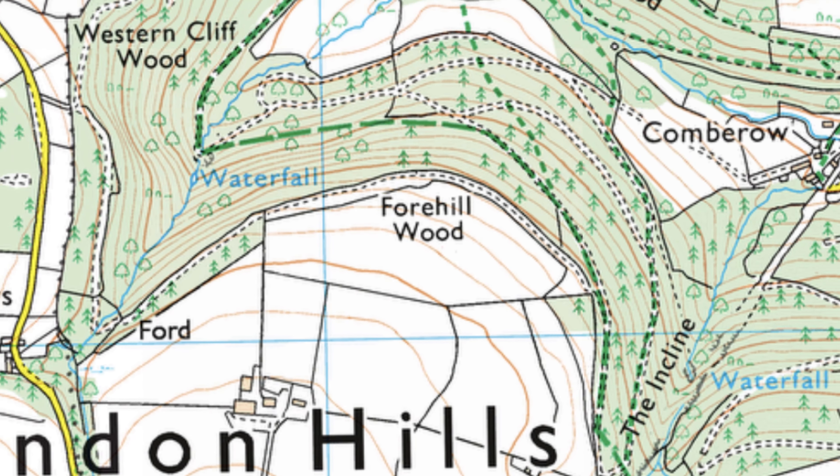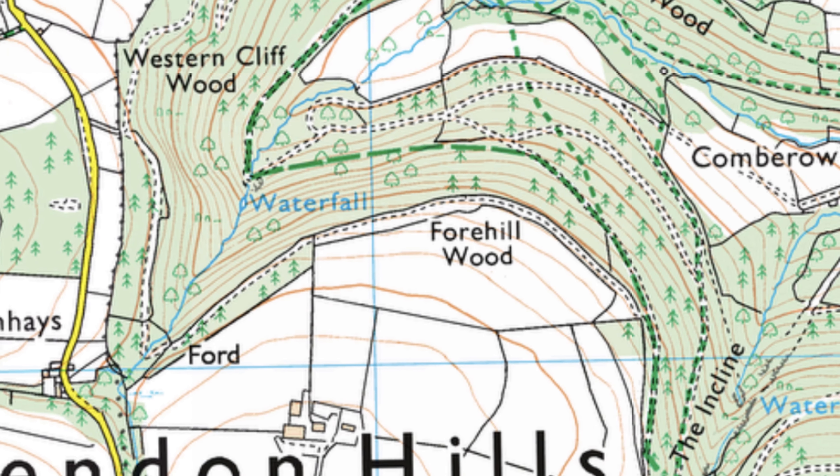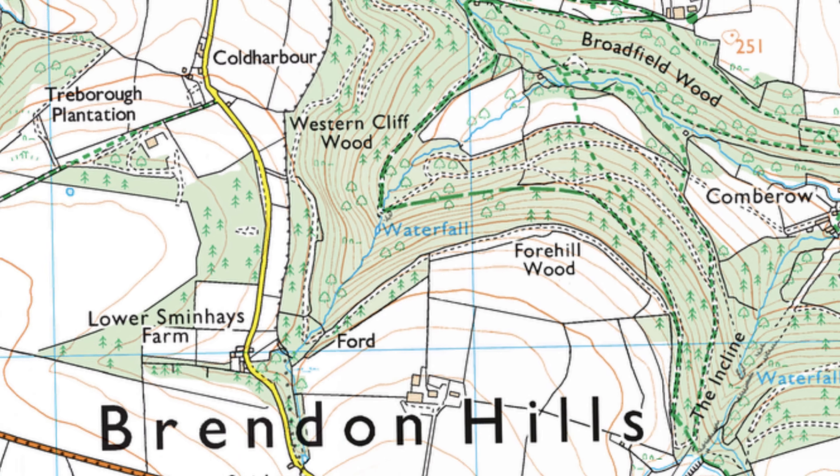There's a waterfall I haven't been to that's showing on the map, so I'm going to head out and see if I can find that one. Let's walk on and see if we can find it.